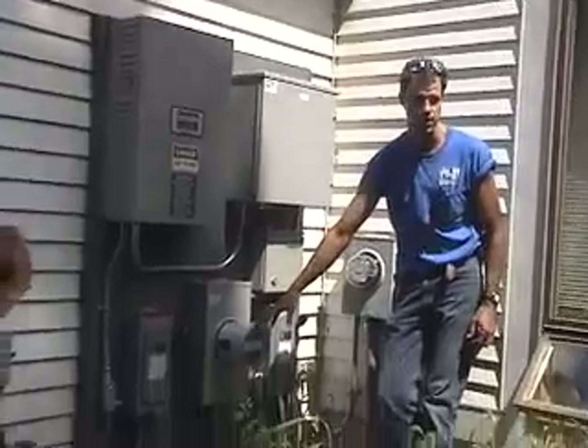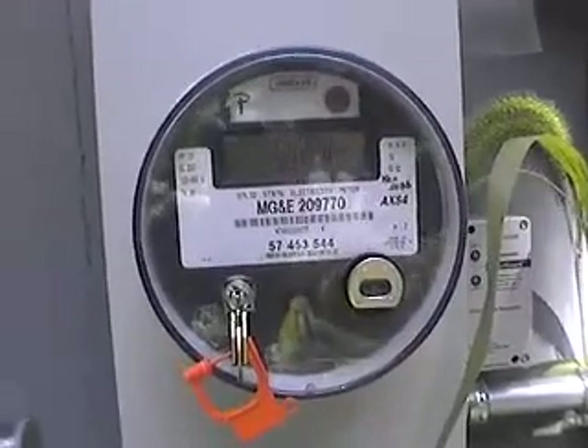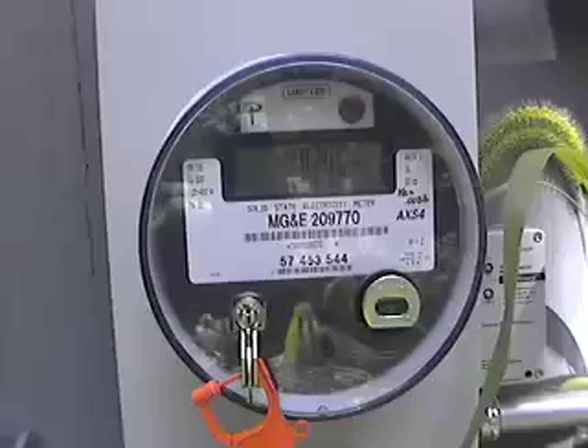All this meter is doing is just telling me what this production comes from. We come back out of here and go to the line side of this. So anything that the house is using still has to go through their meter — they're still being charged for it.